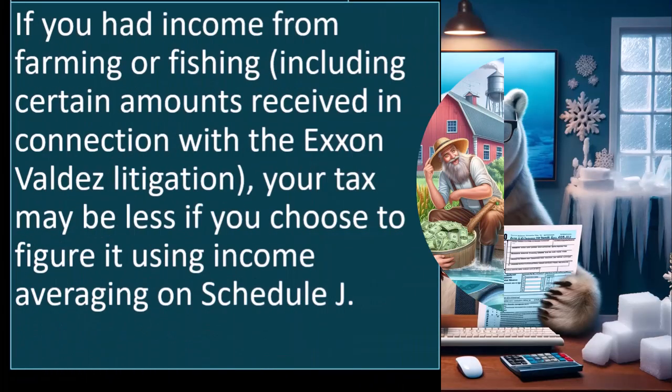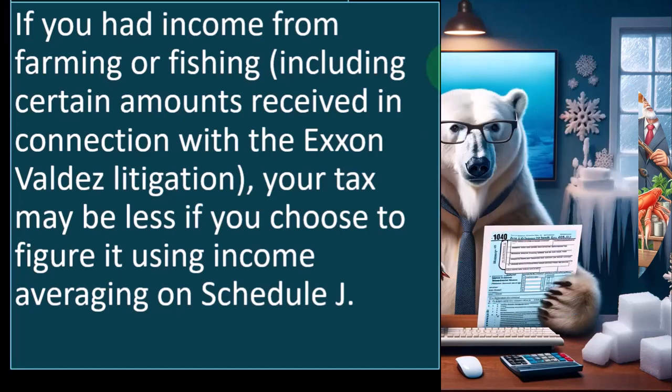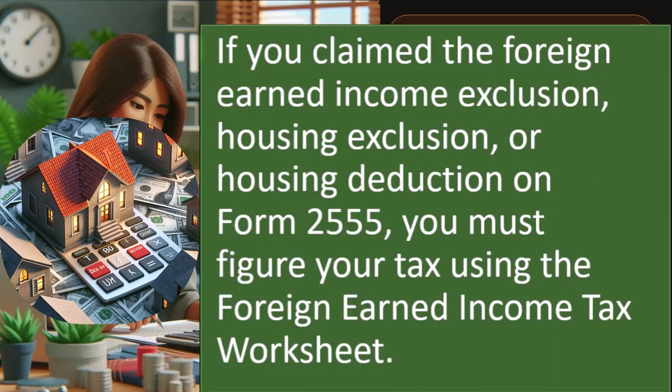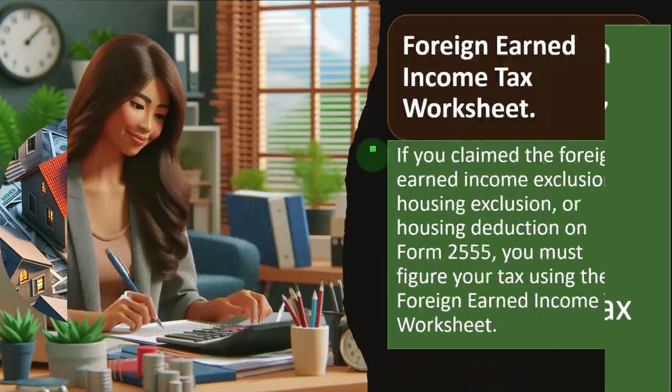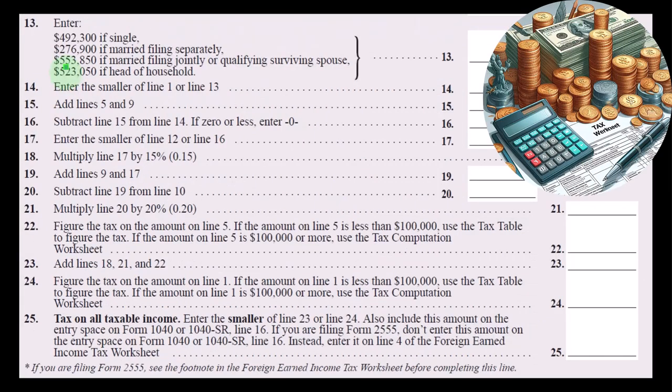Schedule J: if you had income from farming or fishing — specialized areas where certain preparers could specialize and do quite well — including certain amounts received in connection with the Exxon Valdez litigation, your tax may be less if you choose to figure it using income averaging on Schedule J. If you claim the foreign earned income exclusion, housing exclusion, or housing deduction on Form 2555, you must figure your tax using the foreign earned income tax worksheet. Software can help with those situations.